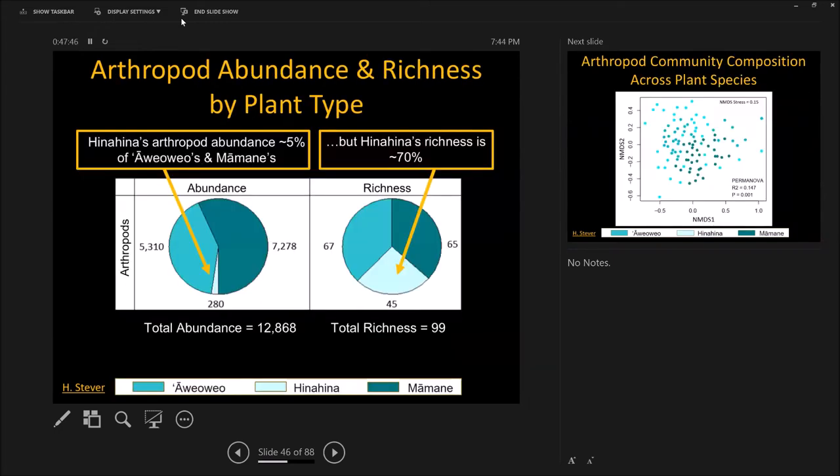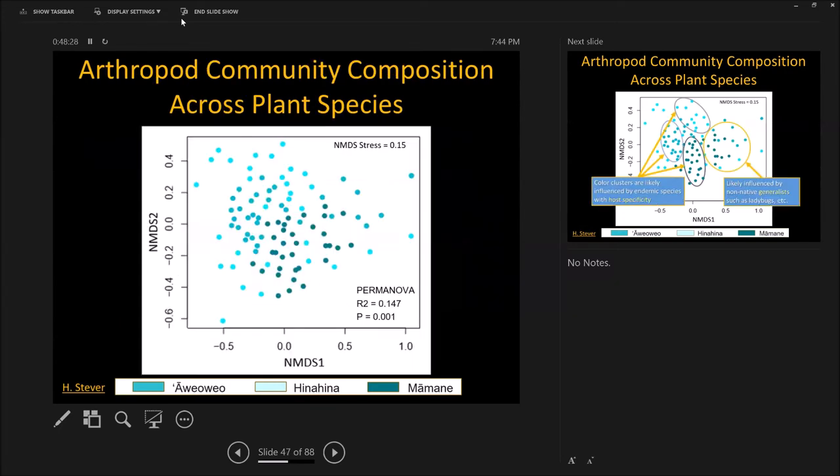What do we find on these three plant types in terms of abundance? This is the number of specimens for mamane, Aveo veo, and Hinahina — small shrubs. Almost nothing on those small shrubs in terms of biomass, but the diversity we find on Hinahina is almost equivalent to mamane. So there's not a lot of biomass, but the number of species is broadly equivalent to much larger shrubs. That's a really neat finding — basic ecology of diversity, proved on this little area on Mauna Kea from only 250 original migrants to Hawaii.